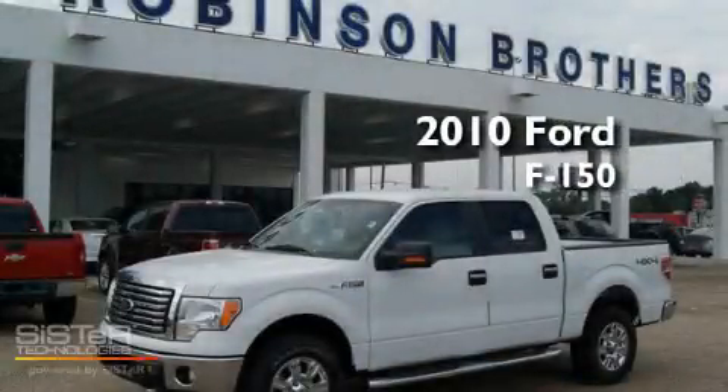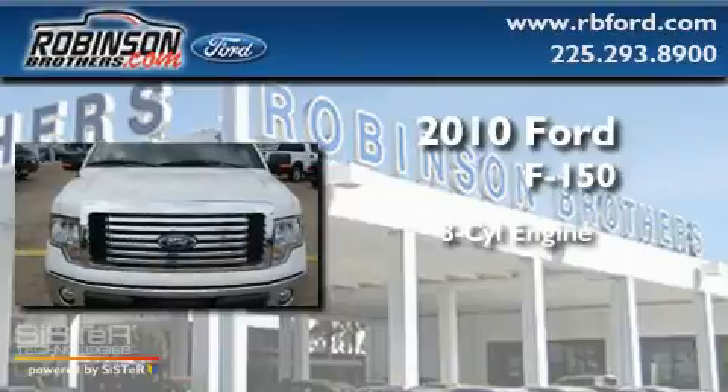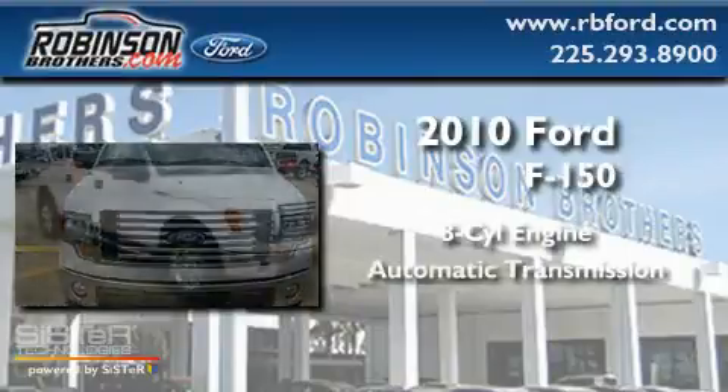This is a brand new 2010 Ford F-150. It features an eight-cylinder engine and an automatic transmission.